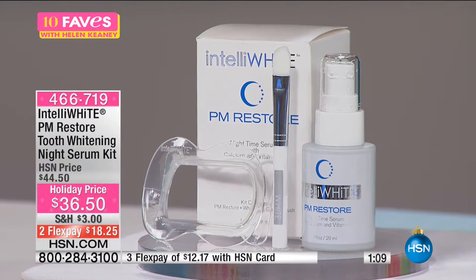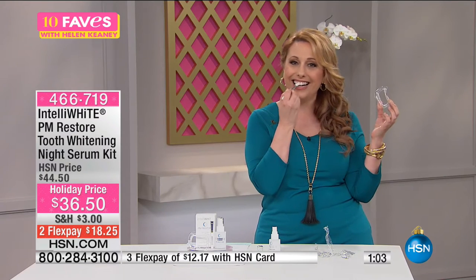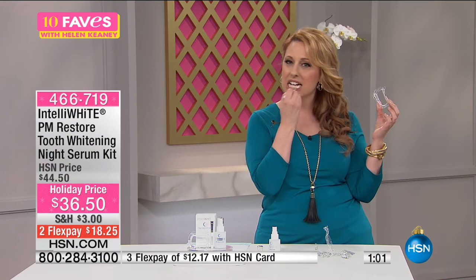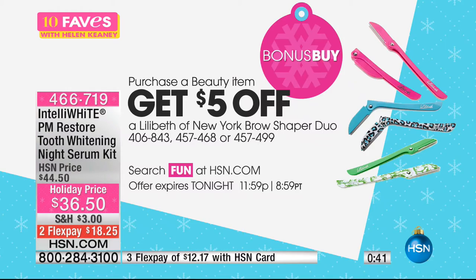Just like I did live here in the studio. We also give you the lip retractor — it basically pulls back your lips. You can use it or not. It's super easy. You feel that film — have you ever gone to a dentist and they do that fluoride treatment before you leave, and you feel that film on your teeth? It feels exactly like that. It's a light spearmint taste. Brand new item. And if you purchase a beauty item today, you get $5 off a Lilabeth of New York Brow Shaper Duo — search 'fun' at hsn.com.